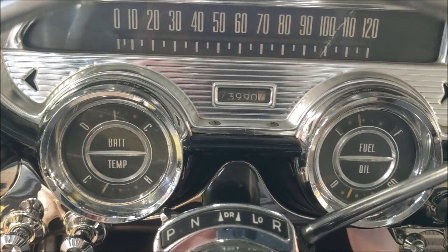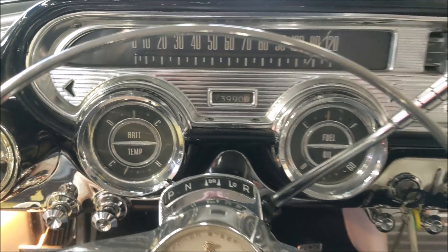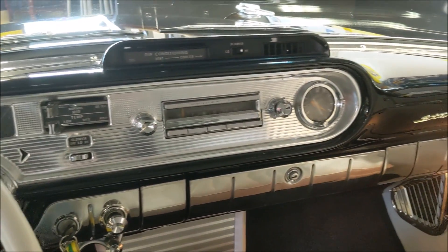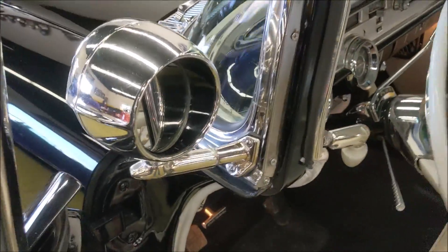The odometer reads 73,900 miles. The previous owner believes that to be actual. We do not have paperwork to prove it, but in looking at the car — obviously it's been restored — it certainly shows like it could be original. Also, there's a custom spotlight with the mirror on the back and spotlight on the front.